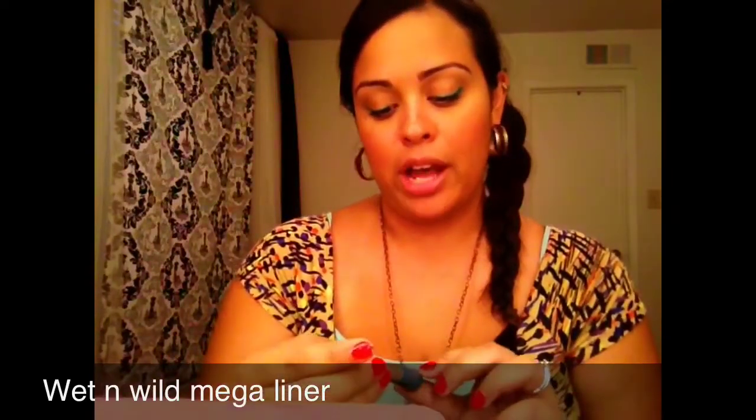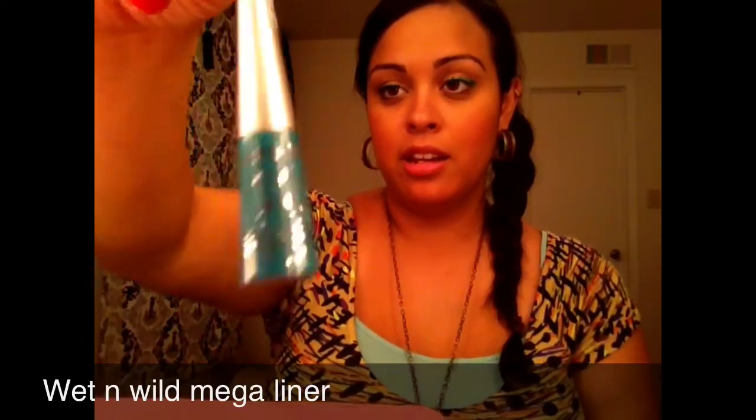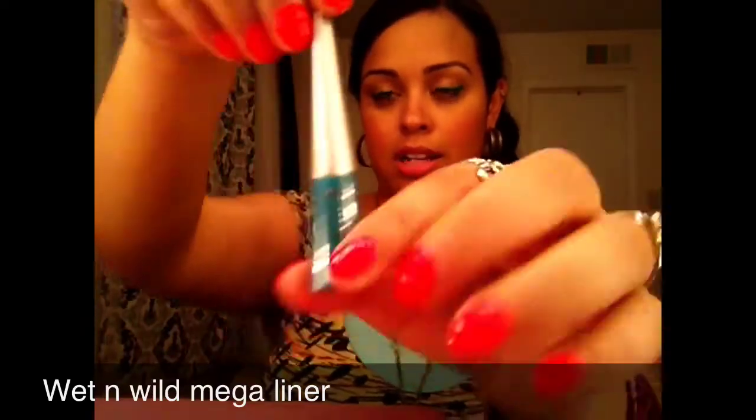The first item was recommended by my friend Sabrina — I'll put her link in the description box, she also has a YouTube account. They are the Wet and Wild liquid liners. I'm a huge liquid liner and gel liner fan. This is number 863, a turquoise metallic color, and it has stayed on really really well today. I was really impressed with Wet and Wild.